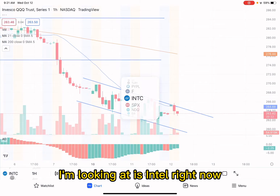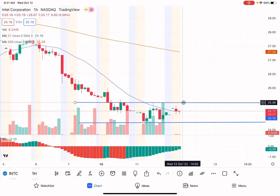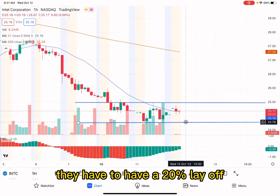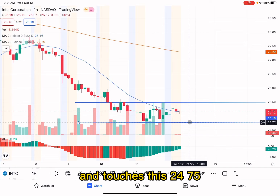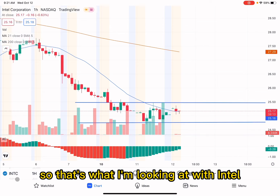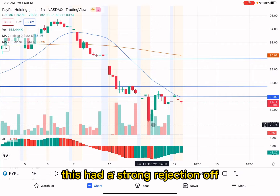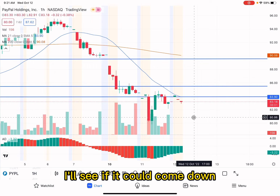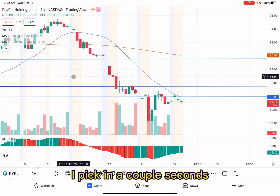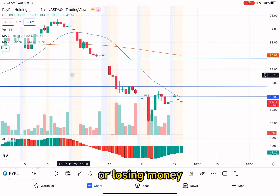Another stock I'm looking at is Intel. Right now it's in a channel between $25.50 and $24.75. They came out with negative news saying they have to do a 20% layoff. I want to see if this breaks down and touches $24.75 and ultimately breaks below it. And then lastly, we could always try PayPal again — it had a strong rejection off its support around $80, and I want to see if it comes down and tests that level again. I'll probably play one of those three, and I'll show you the patterns in a couple seconds.